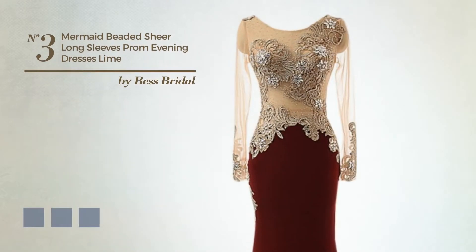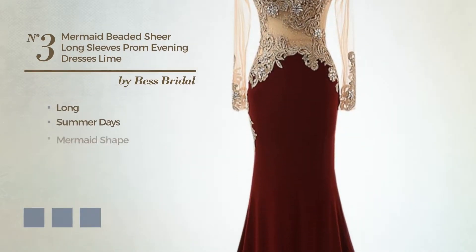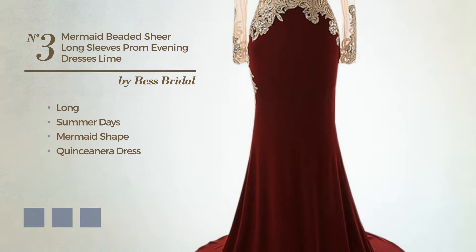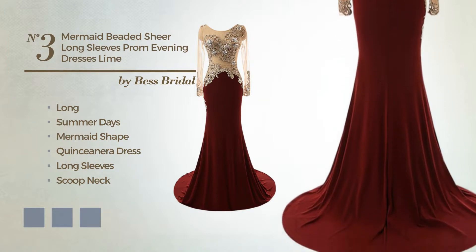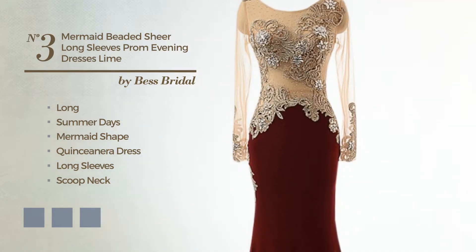Number 3: An Outstanding Long Summer Essential Mermaid quinceañera dress. Featuring long sleeves with a scooped neck, as well as a fully lined inner layer, made of soft jersey, decorated with a sweet train. Available in 14 color variations, for instance black ink, blushing bright, and deep champagne.